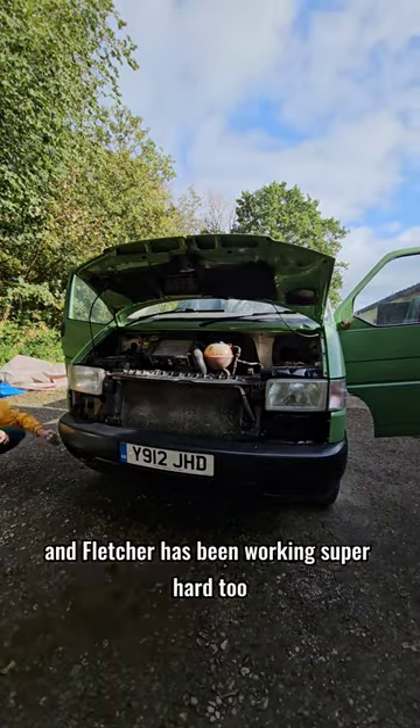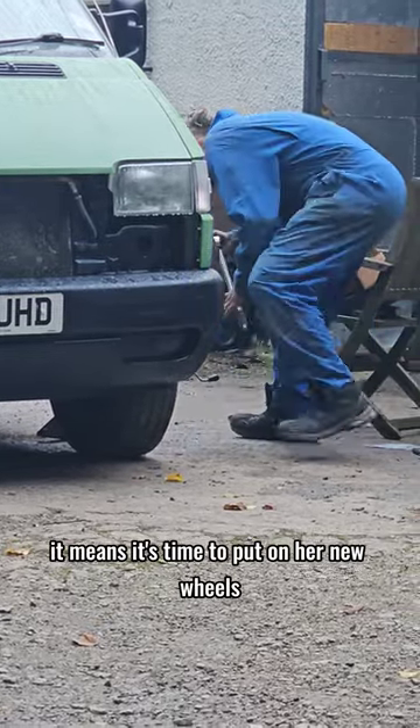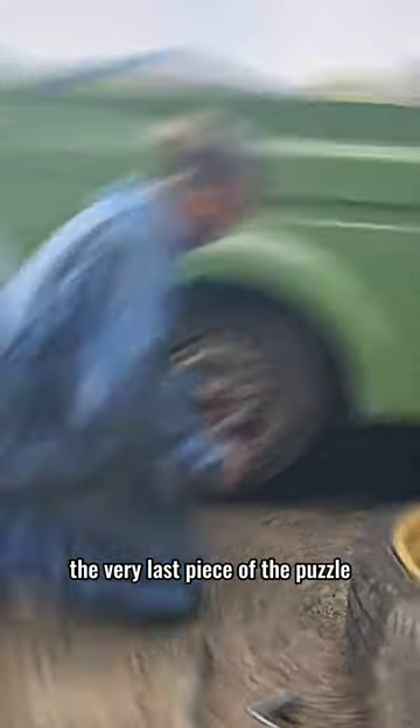I can't believe the difference in her and Fletcher has been working super hard too. With it being MOT day it means it's time to put on her new wheels. We have been so excited about this but wanted to leave it to the very last piece of the puzzle.